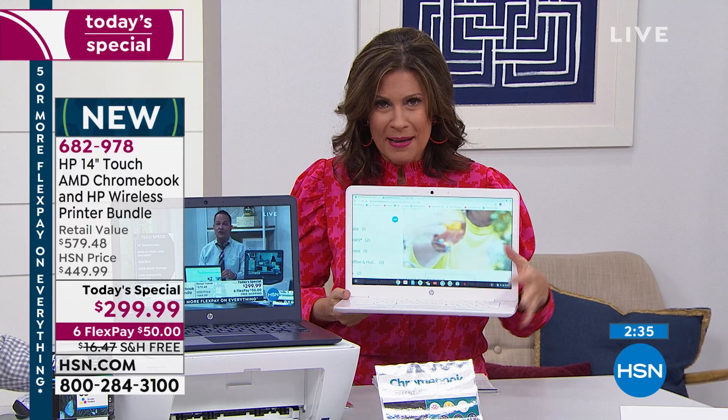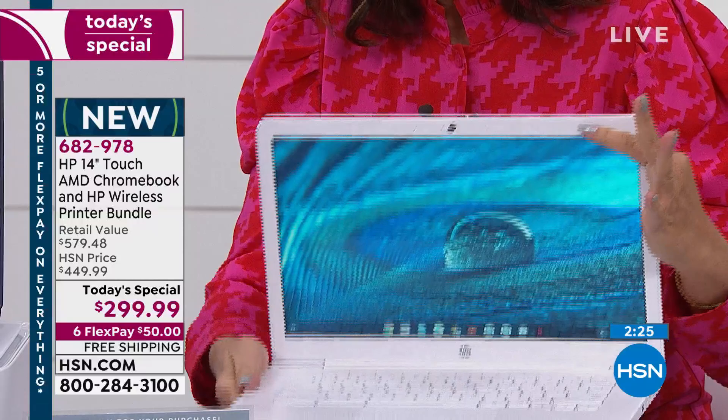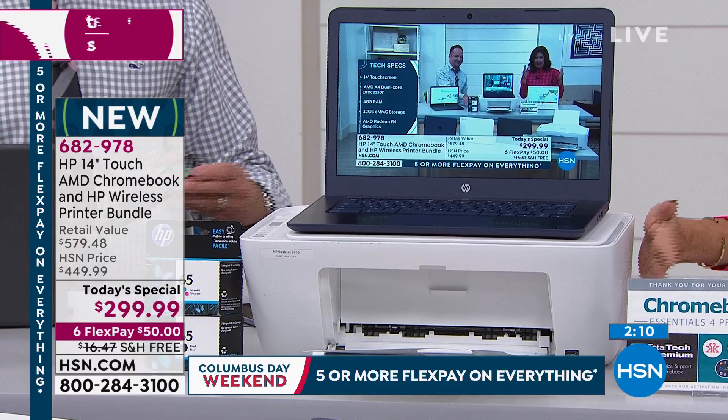What we're giving you is a 14-inch HP Chromebook. The beautiful part about this — it's a touchscreen at this price. And not only is it a touchscreen, you get a full-size keyboard. It turns on so fast. A printer — HP printer, copier, scanner — is included. Your total tech support for one entire year is included.